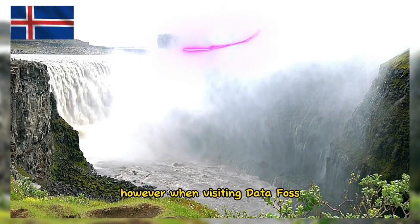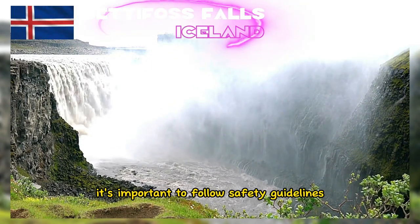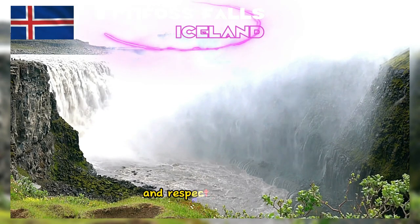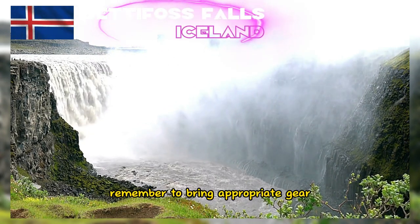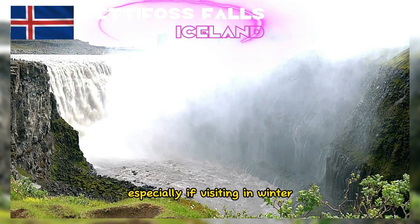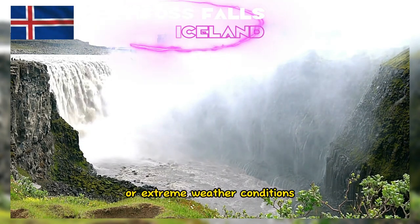However, when visiting Dettifoss, it's important to follow safety guidelines and respect the environment. Remember to bring appropriate gear, especially if visiting in winter or extreme weather conditions.